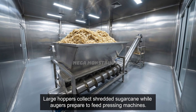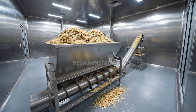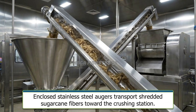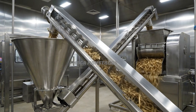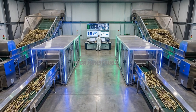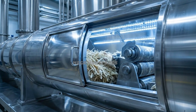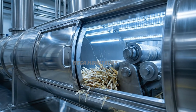Large hoppers collect shredded sugarcane while augers prepare to feed pressing machines. Enclosed stainless steel augers transport shredded sugarcane fibers toward the crushing station. The entire sugarcane receiving zone operates seamlessly under staff supervision with modern systems. Prepared sugarcane fibers approach the pressing zone where juice extraction begins next.